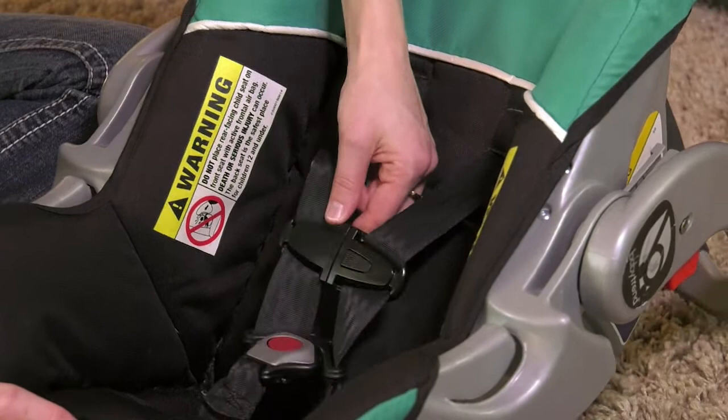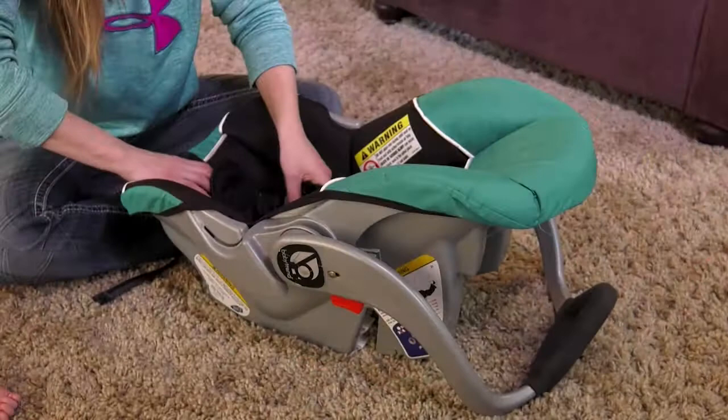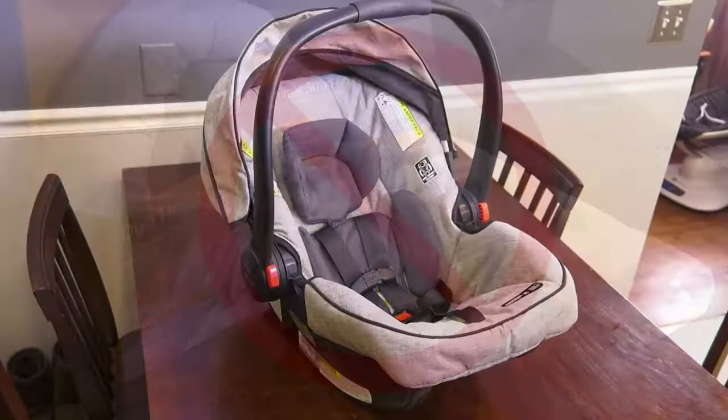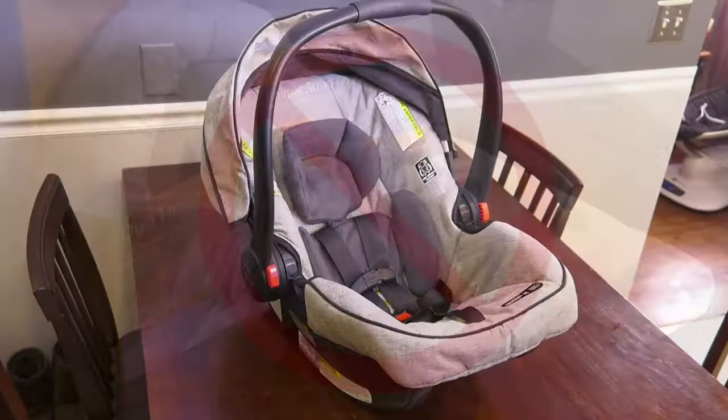Once you have the correct car seat for your baby, make sure the safety straps are in the correct position, typically in the lowest position. The safety straps are designed to stretch a small amount in the event of an accident. Do not add padding, neck rolls, bulky clothing, or blankets between the baby and the safety straps. Only manufactured padding and neck rolls that come with the car seat should be used.